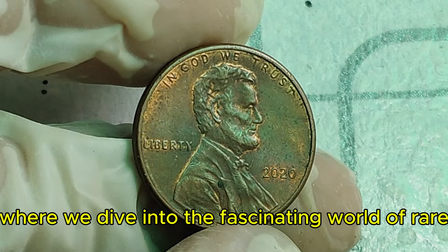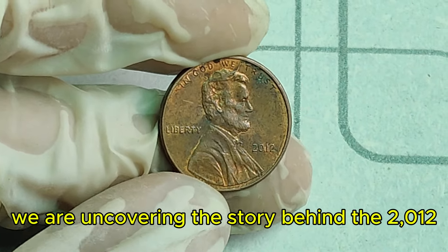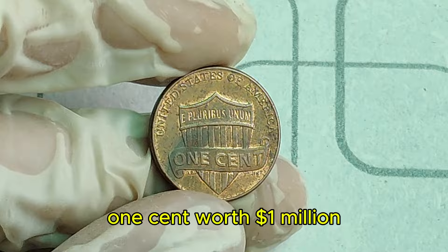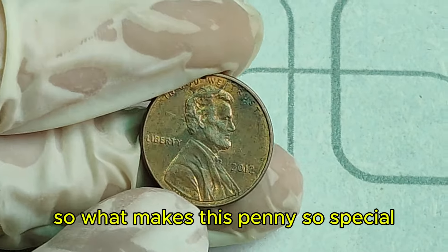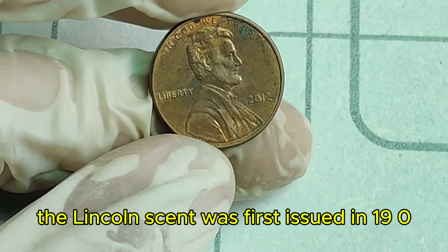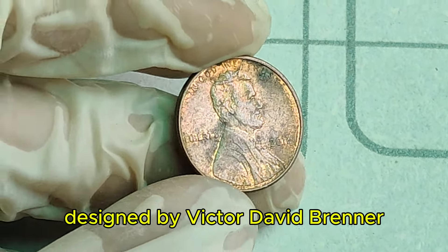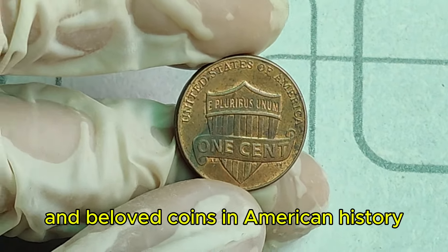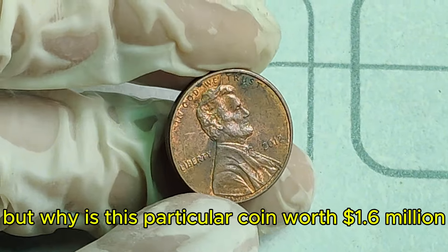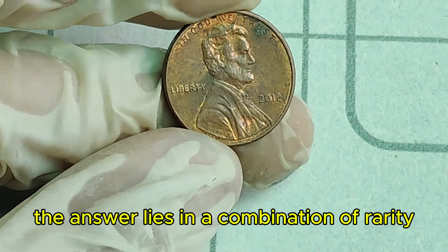Welcome back to Coin Treasure Hunt, where we dive into the fascinating world of rare and valuable coins. Today, we're uncovering the story behind the 2012 Lincoln penny that's worth an astonishing $1.6 million. Yes, you heard that right — one cent, worth a million dollars. The Lincoln cent was first issued in 1909 to commemorate the 100th anniversary of Abraham Lincoln's birth. Fast forward to 2012, the year this remarkable penny was minted. The answer to its value lies in a combination of rarity, condition, and a bit of mystery.